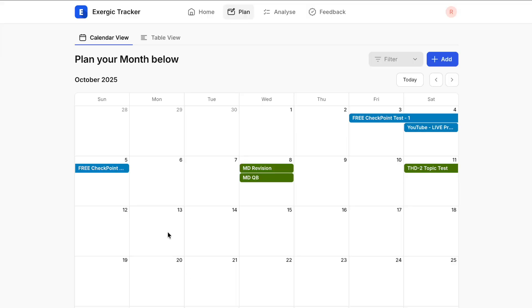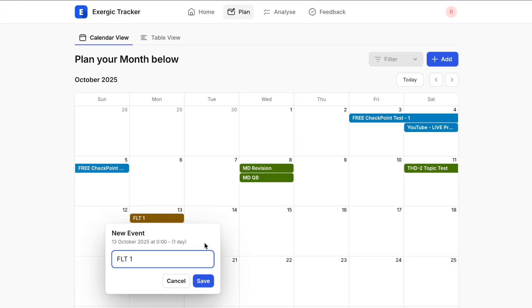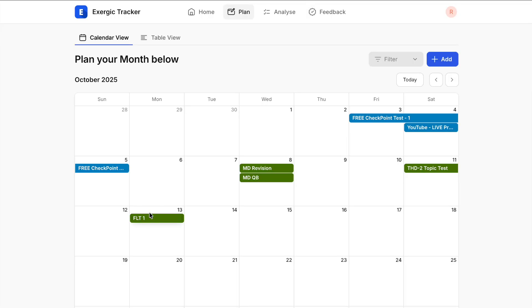You will not be able to see your trends unless you use this timer, which will actually push you to break your record — to at least beat the average hours that you are spending on studies on any given day. Here in the calendar, you can plan your entire month or week — which test you are going to write on what day, what is your revision target, what is your target to finish PYQs of any specific subject, to finish the test series or question bank or topic test of any given subject.